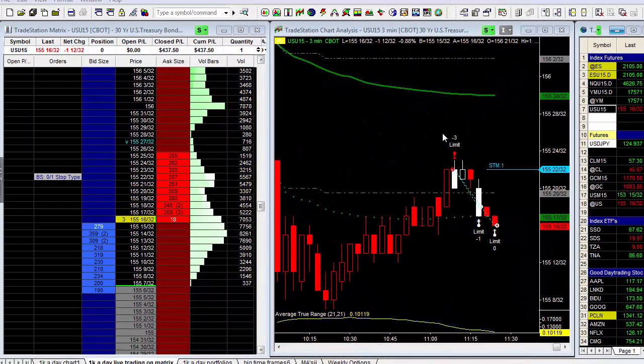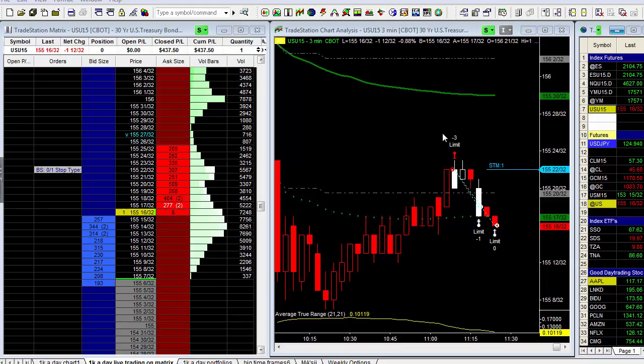Hi, good morning folks. This is Todd Mitchell. I totally forgot to record this trade and I just exited this trade. This is the T-Bond Futures, 30-year T-Bond Futures.